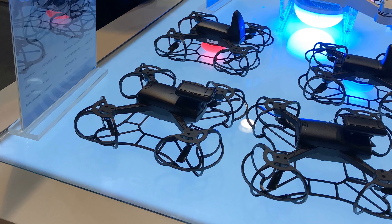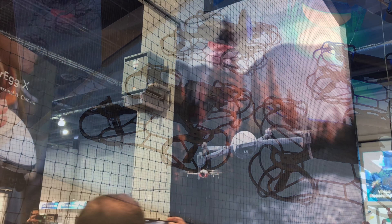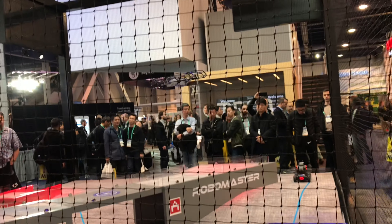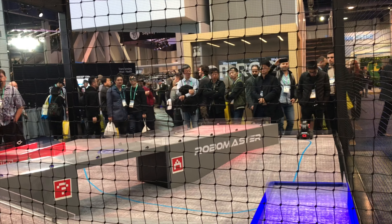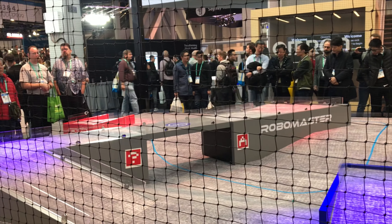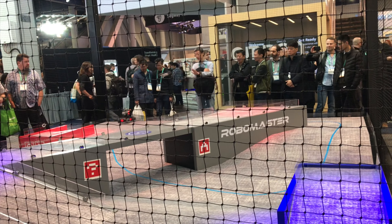These are the drones that were earlier in the show, and they are displayed on the table. You can see the lights underneath them. This drone is under the rain, but it's still pretty stable. And here you can see this drone just flying around, and you can see there are two cars that are going around, just flying around in the display.